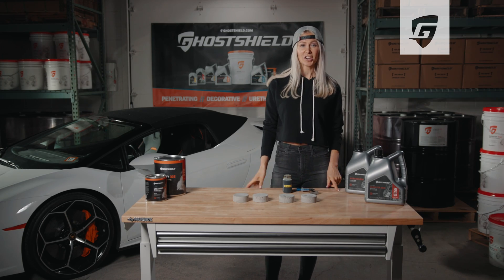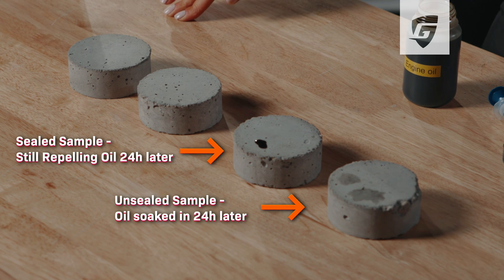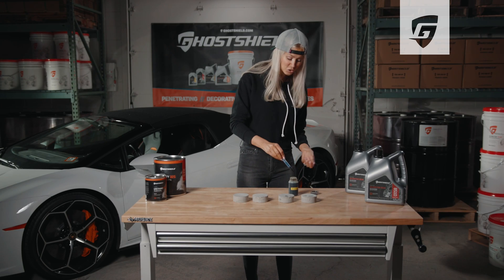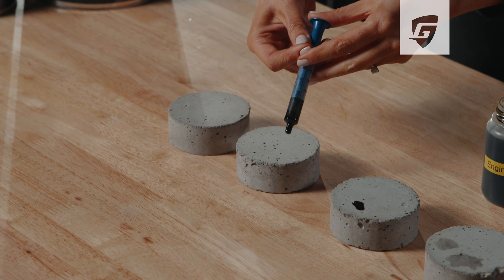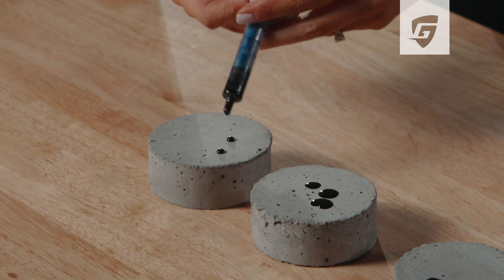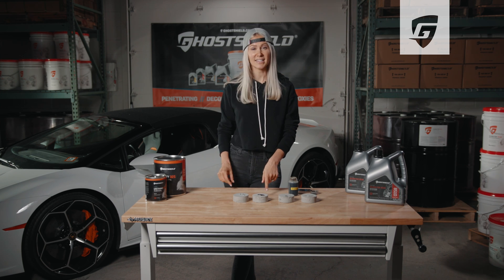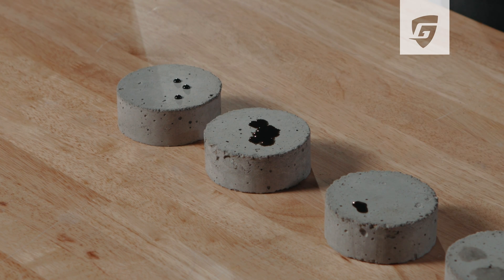Before we begin, we have a few concrete samples here, treated and untreated, that we're going to expose to some engine oil so we can review the results at the end of this video. I'm going to draw up some oil and put it on the untreated and then the treated sample, so we can clearly see the performance of the sample that's been treated with the 8510, whereas the untreated sample is already starting to soak in the oil.